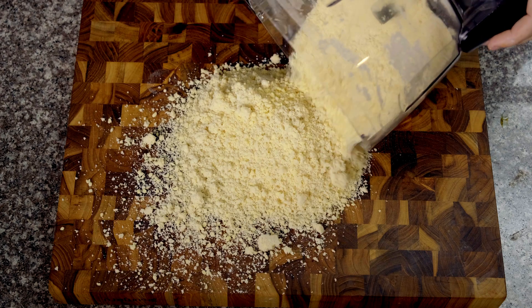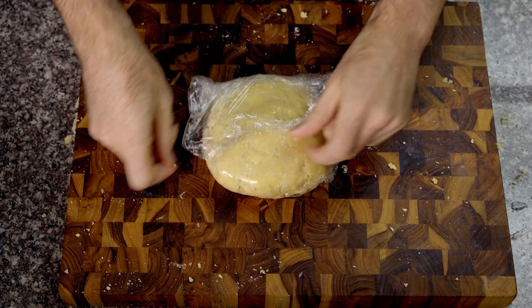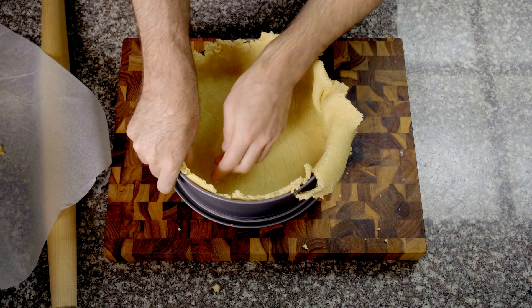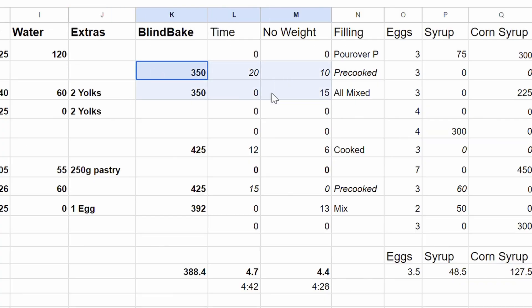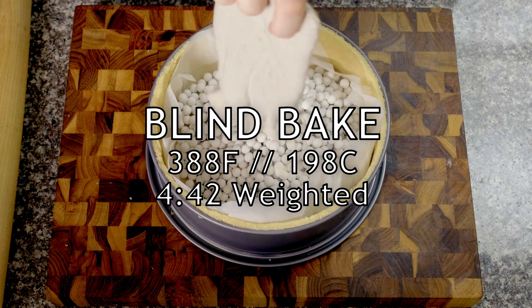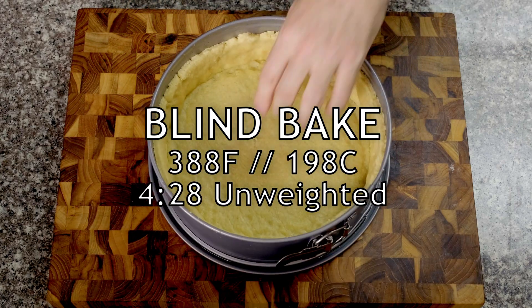At first this dough was a bit grainy, but after resting half an hour, it stuck together nicely and rolled out perfectly to cover a 9-inch pan. It's worth mentioning that pecan pie is a very wet pie, and for that reason a lot of recipes will pre-bake or blind bake the crust. In our list, half the recipes called for a blind bake, and of those, half used pie weights. So accounting for all of that, we ended up with a blind bake at 388°F / 198°C for 4 minutes and 42 seconds with pie weights, and 4 minutes and 28 seconds without.